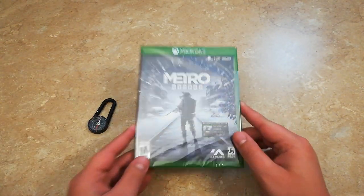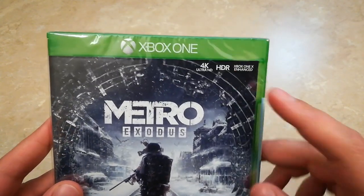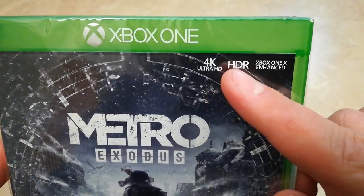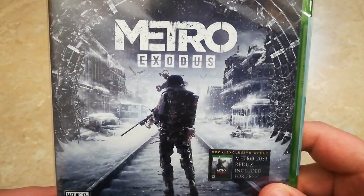Alright, let's move on to the game — I'll set that to the side. As you can see here on the front cover, it is 4K Ultra HD, HDR, and Xbox One X Enhanced. Some really nice artwork on the front here — I like this a lot.